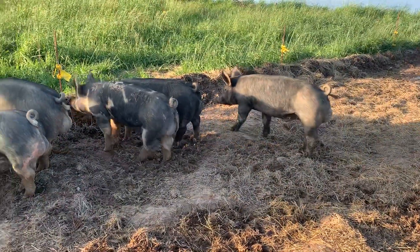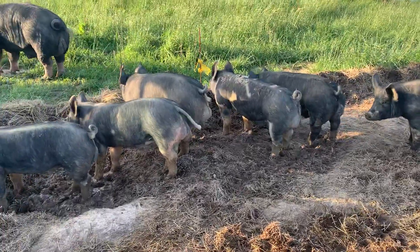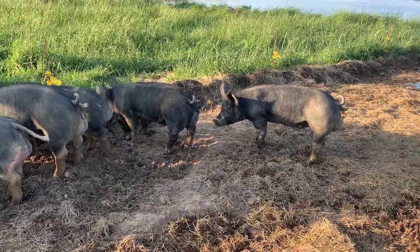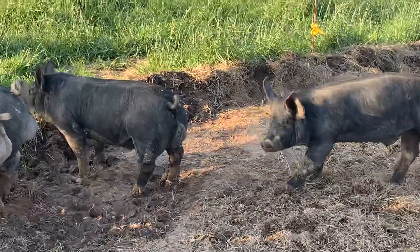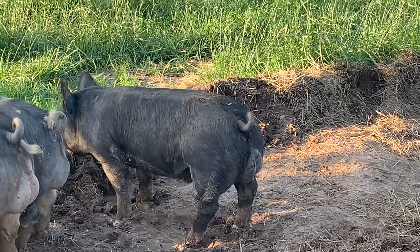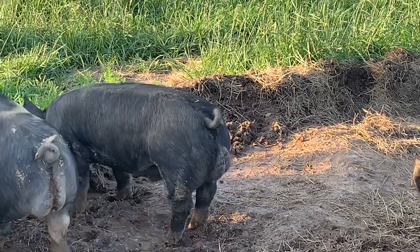So these are all Berkshire boars, or one of them — two of them actually are Berkshire crosses. This guy right here is out of my girl Blackie and my boar Mountain Man.